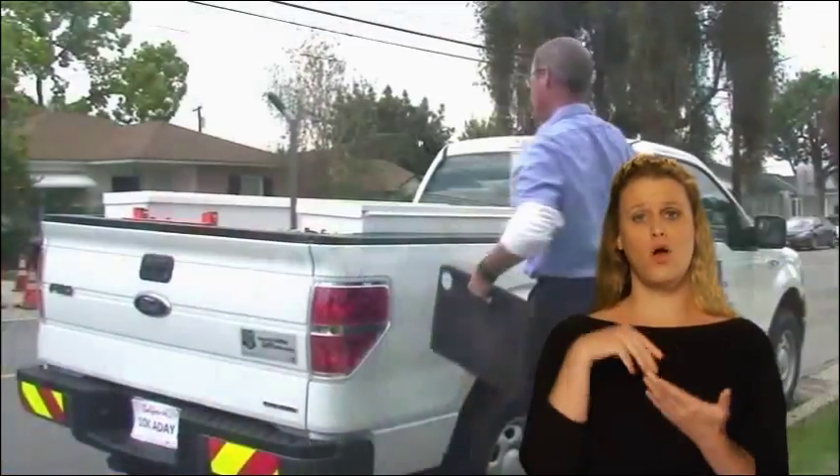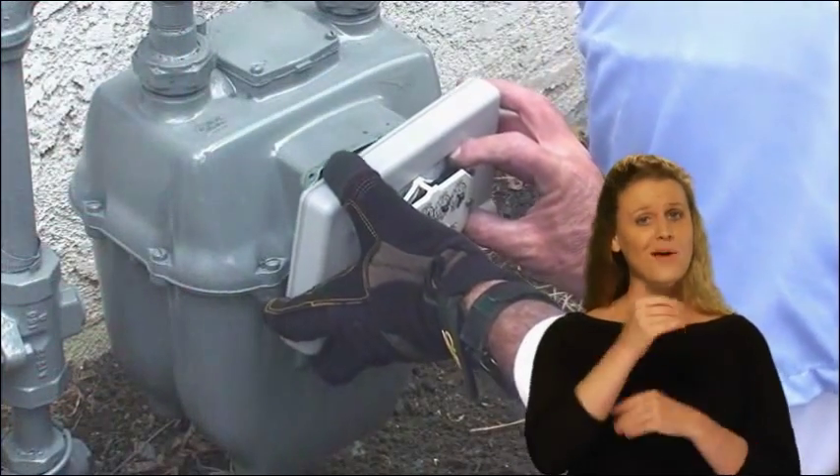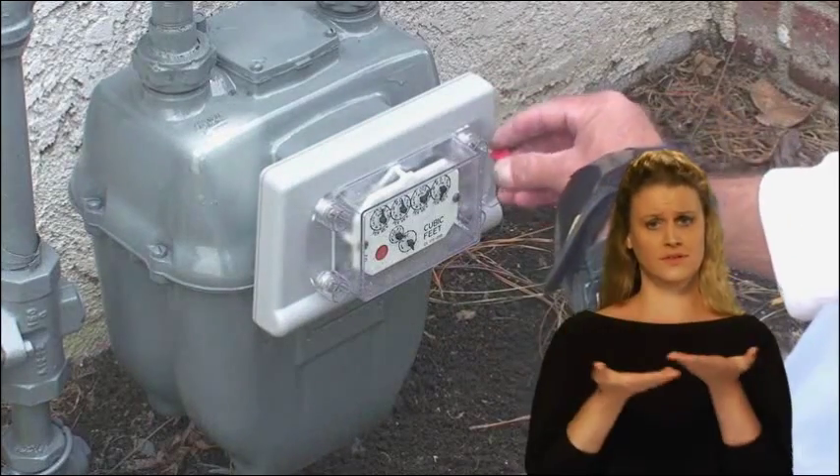When we arrive at your home, one of our technicians will go directly to the gas meter and perform the work. During the process, the installer will add a battery-powered communication device to the natural gas meter.